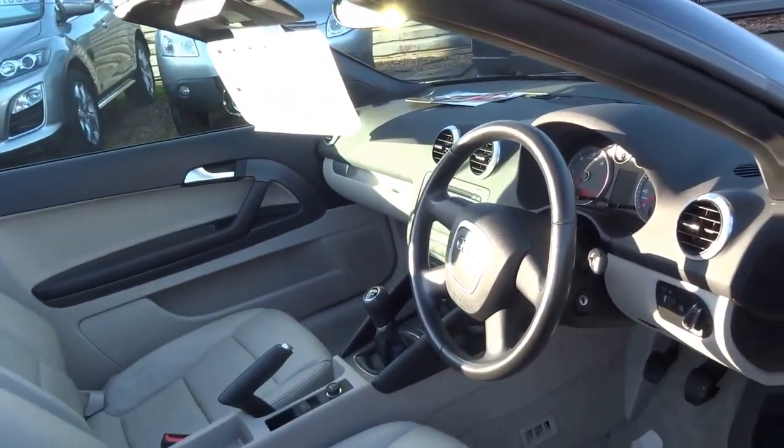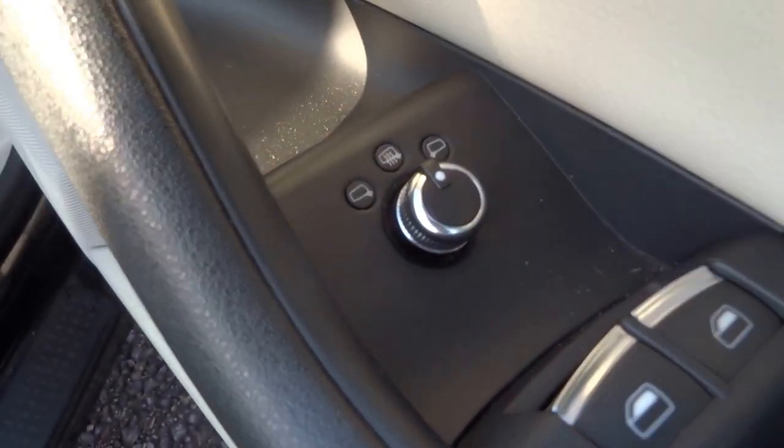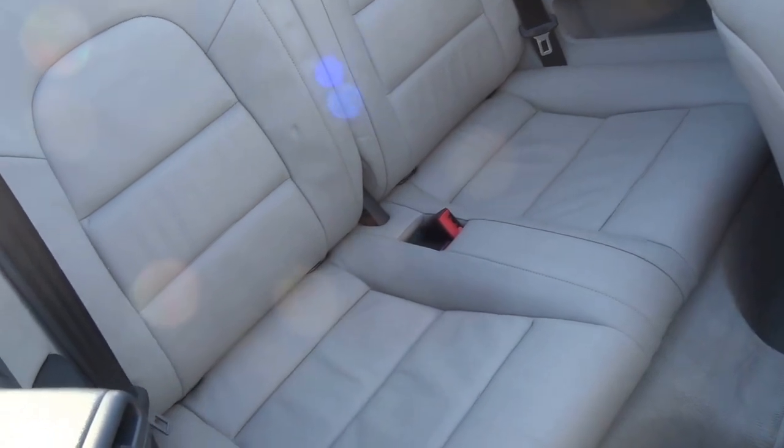Same as the hard top, you've got the same practicality on the convertible. It's got heated door mirrors, electric windows all round, and it's got this lovely, lovely leather.